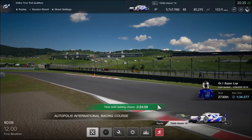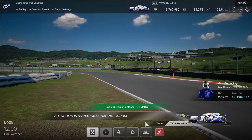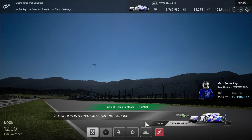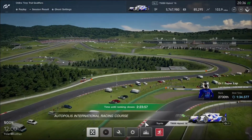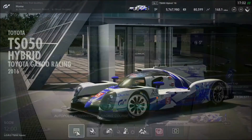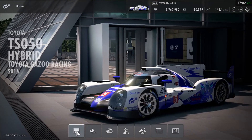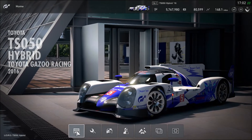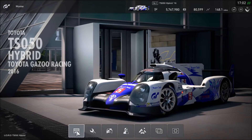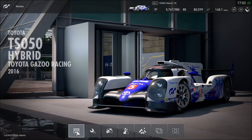It depends on the drivetrain for a prototype race car — going with all-wheel drive or mid-engine. All-wheel drive could probably give the best suitable choice to keep speeds up and reach higher limits simply. It was a pretty good run for the Toyota TS050 Hybrid to take the fastest lap on Autopolis International Racing Course. Glad I finally made it, with time remaining before the two new time trials end tomorrow.